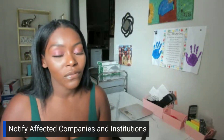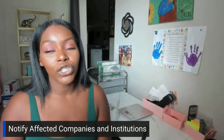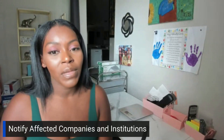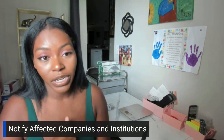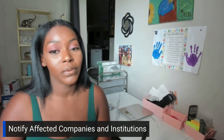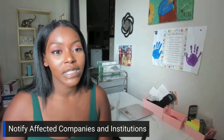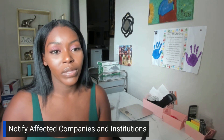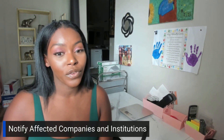Notify the affected companies — whoever you see that you had these fraudulent charges with, make sure you contact them. When you contact them, I suggest writing a certified letter and including a copy of the FTC report and the police report. Usually, fraudulent charges need to be removed within five days of receiving that notice, and they need to stop collecting on whatever that account is.